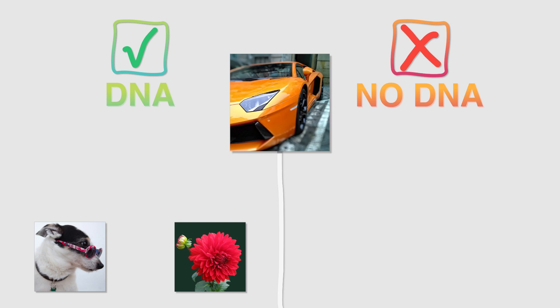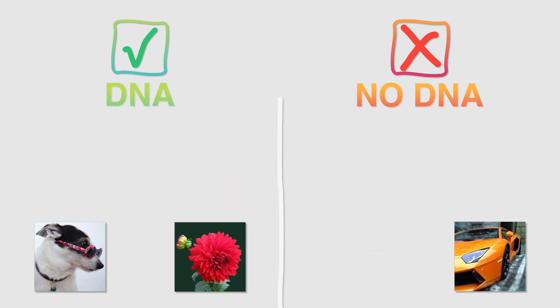Do you think this car has DNA? A car is made of metal and runs on gasoline. Since it's not living, we would not be able to collect DNA from it.